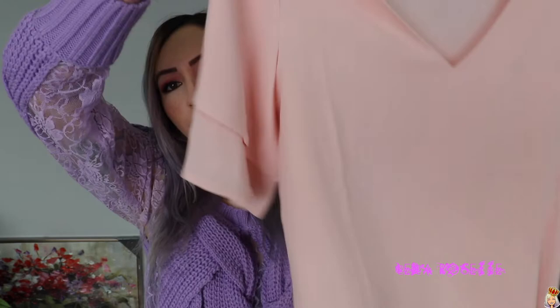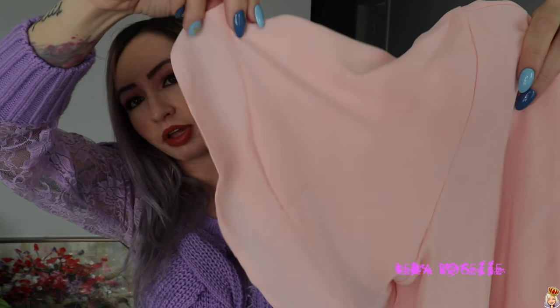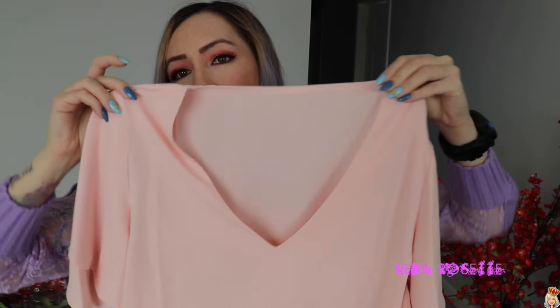Last but not least, I have this top here. It's kind of like a peachy pink — not the same color as the first top I showed you guys. That one is more of a cotton candy pink, while this is more of a peachy pink type top. What I like about these are the sleeves as well — they're kind of layered a little bit, and this is also really nice and flowy. Just spring vibes all around with these colors. So let's move on to the try-on.